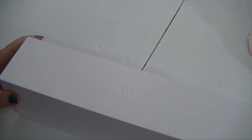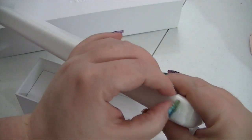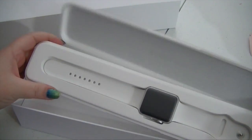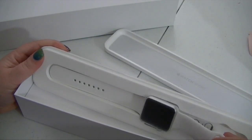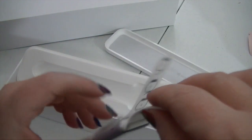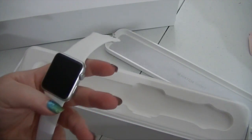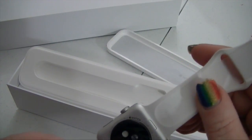Let me see what this is. A little beautiful box. There's a little tan — it's an Apple logo. Everything's so white and pretty. This is the 42-millimeter, I think. Let's unwrap it. So pretty. This is awesome.